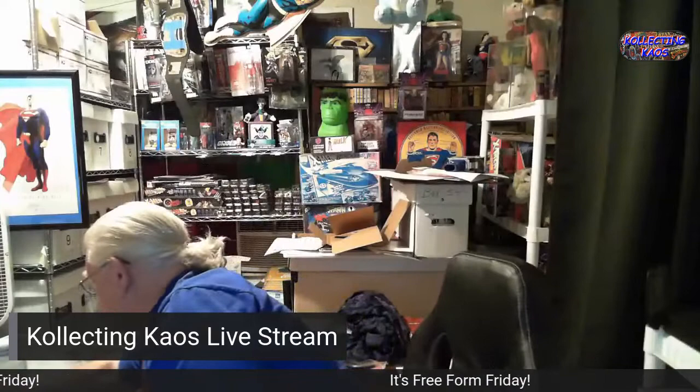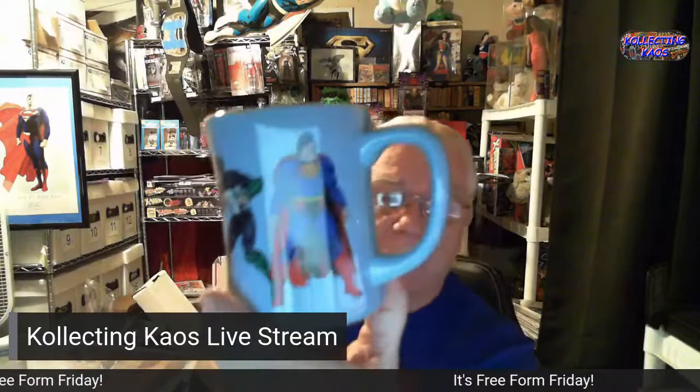This is another Superman mug, pretty well wrapped and hard to get out. It's a bunch of the DC heroes — Superman, Kyle Rayner Green Lantern, Wonder Woman, Aquaman, The Flash, Batman — so it's the Justice League, Warner Brothers Studio Store. I guess I could drink coffee out of that one, probably not though.